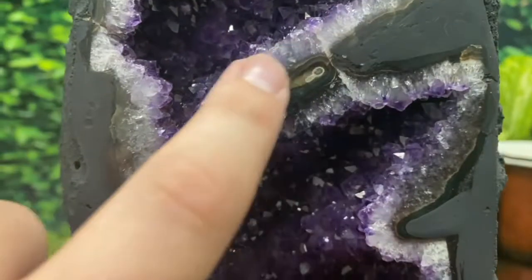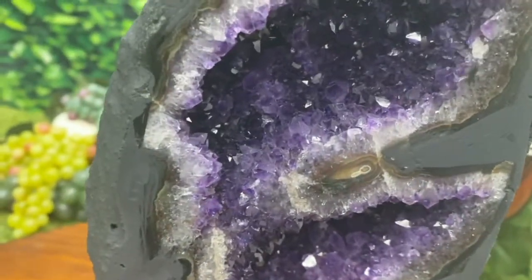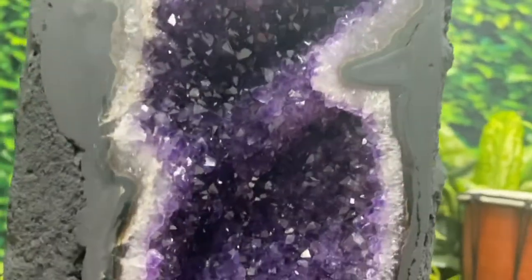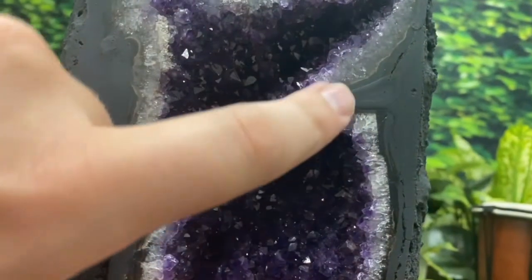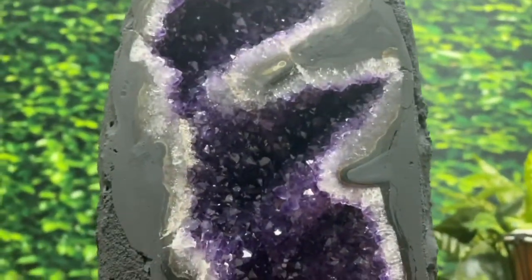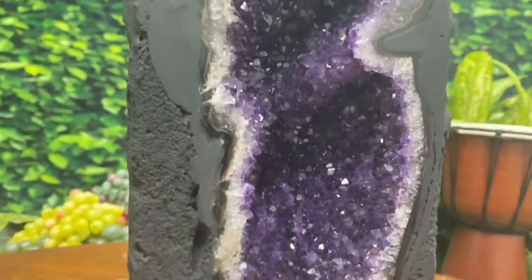Absolutely amazing. With this full hour formation right here, it forms into a round Rosetta cylindrical shape — not once, but twice. Super rare. Amethyst flower formation there, amethyst flower formation there. I mean, too many to even count. Absolutely gorgeous.